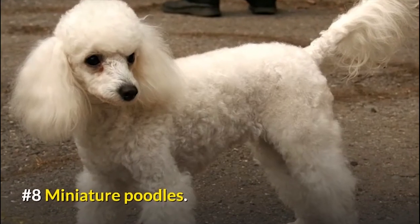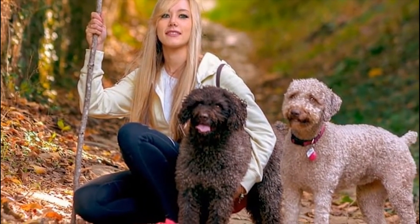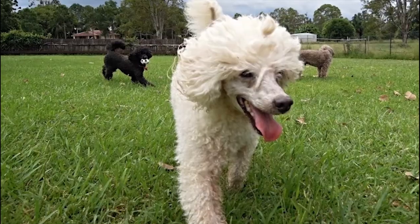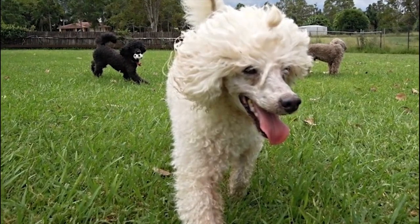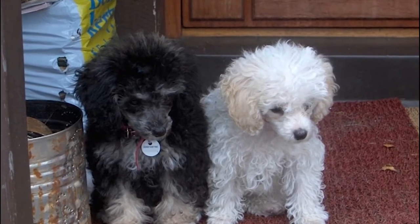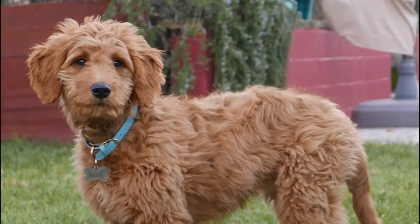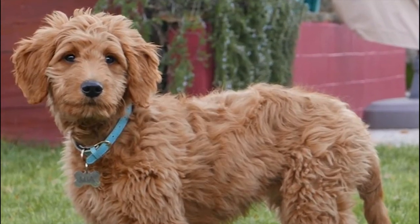Number 8: The Miniature Poodle. They usually take time to get used to being around people because they are shy and highly sensitive. Eventually, when they overcome their initial shyness, they get along quite well with other dogs as well as children. The Miniature Poodle is one of the smartest and most trainable of all breeds. They know how to pay rapt attention to you and learn quickly.